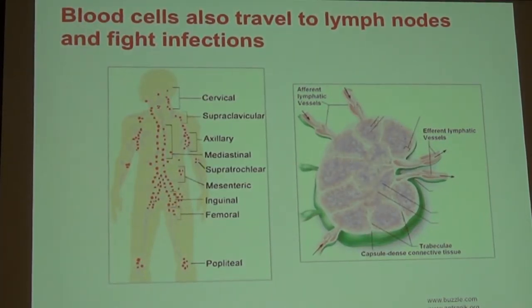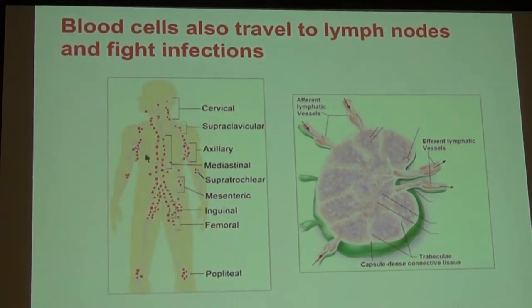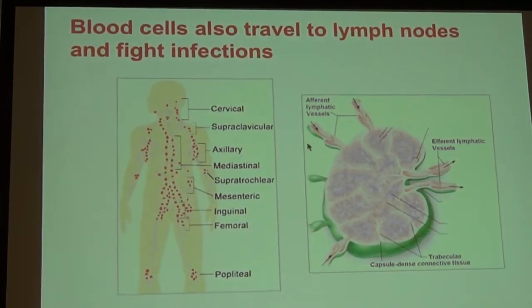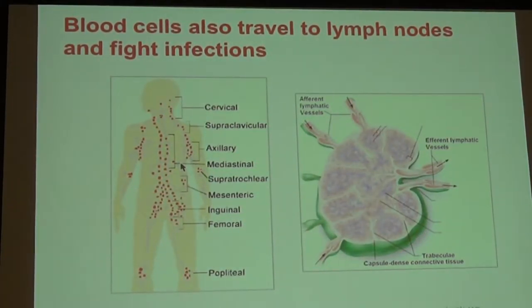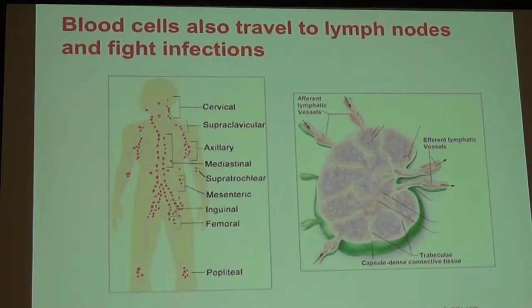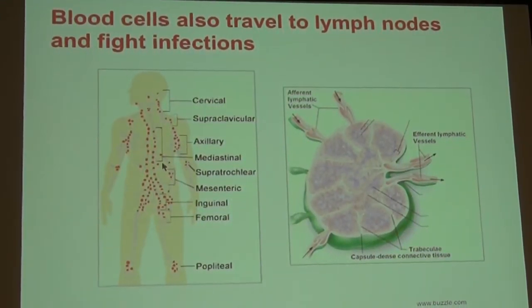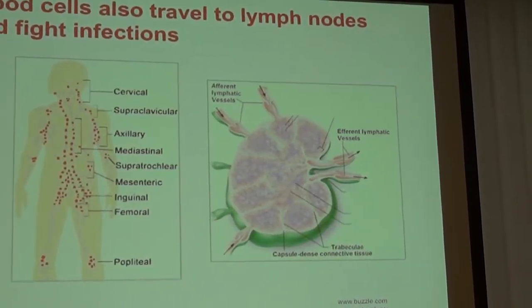Blood cells then travel throughout the lymph node system. You can see a picture of all the different lymph node groups spread throughout the body, and a larger picture of a lymph node on the right. You may remember when you've been sick with a cold or infection, you may feel swollen lymph glands in the neck. Sometimes these cells develop abnormalities and continue to grow, becoming what we call lymphoma. There's another organ on the left side called the spleen, which is often involved in lymphomas and some leukemias.